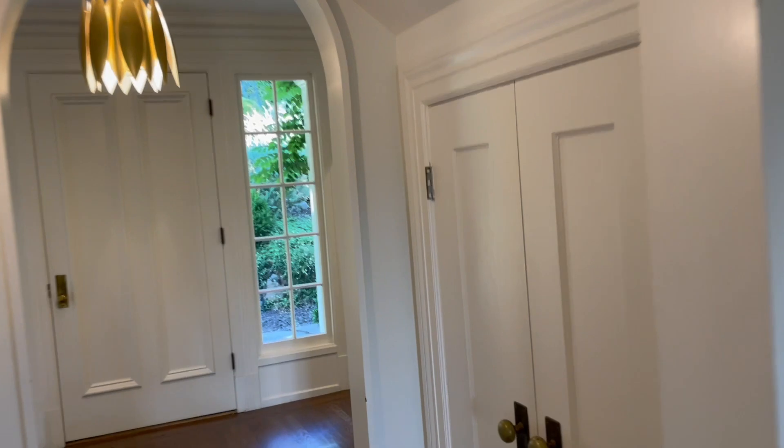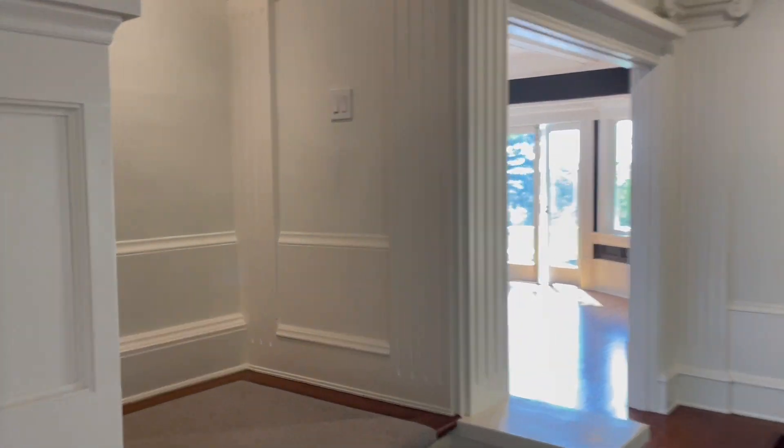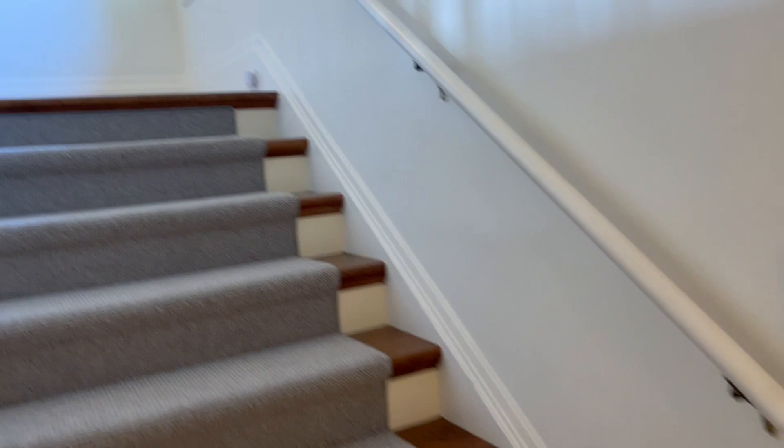We have a closet for storage under the stairs. These stairs on that side lead down to the kitchen, but I'll continue up to the bedrooms.